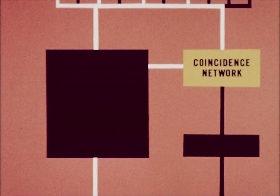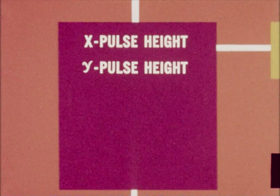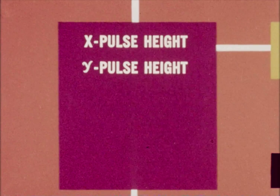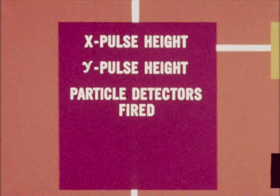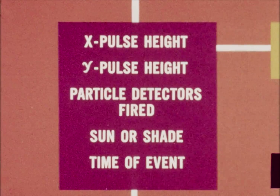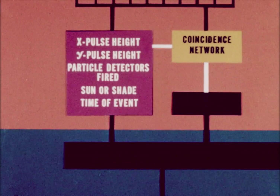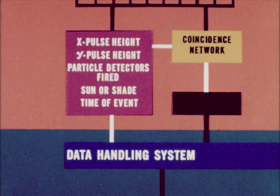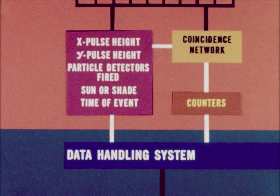The information transmitted for the most significant event is an X-ray pulse height for each X-ray detector, a gamma ray pulse height for each gamma ray detector, whether particle detectors associated with each X-ray detector were fired, whether each X-ray detector was in the sun or shade, and the time of the event to the nearest 16 milliseconds. Although data from only the first highest order coincidence is stored, the total number of threefold, fourfold, fivefold, sixfold, or more events are counted.